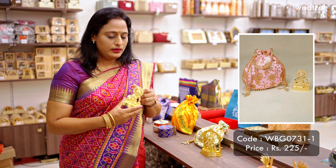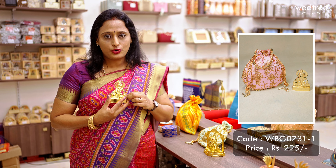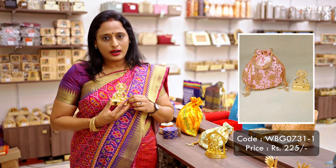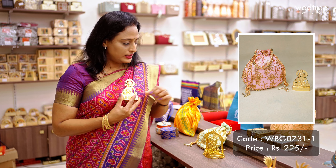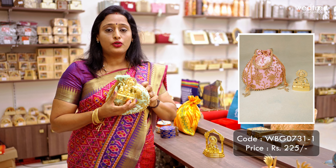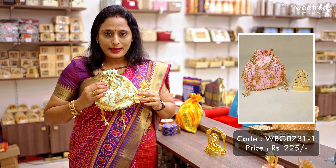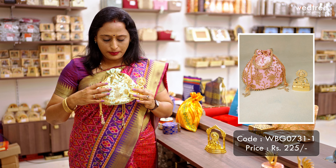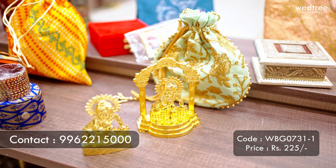The next one is a Laddu Gopal that comes in zinc alloy with gold electroplating work. This will not tarnish with time and will stay as-is for many many years. This is paired with a raw silk potli bag that comes with a beaded handle, in pastel shades with beautiful thread work in the front. This combination is priced at 225 rupees.